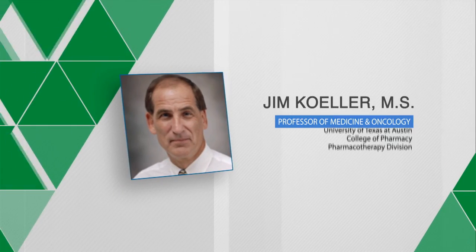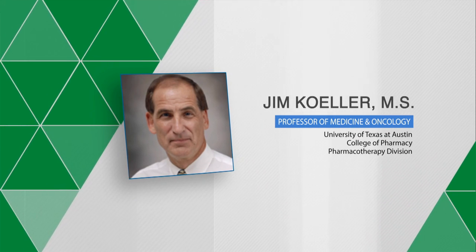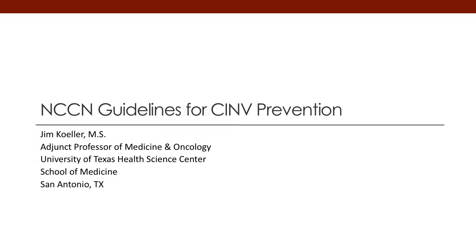Hello, my name is Jim Keller. I'm a professor of pharmacy, medicine, and oncology out of the University of Texas at Austin and the Health Science Center in San Antonio.